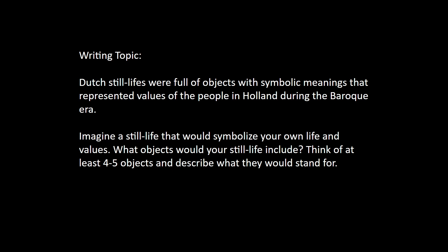This one's also a writing topic. Create your own still life — list the objects. Think of at least four or five objects and describe what they would stand for if it was a still life representing you — what they would symbolize about your own life and values. I think this one's kind of fun. If you didn't already email me the other one, just send both in one email. You can attach this one to the other.